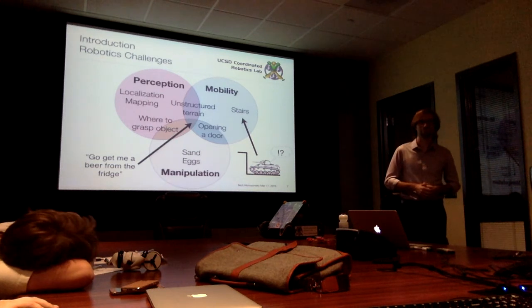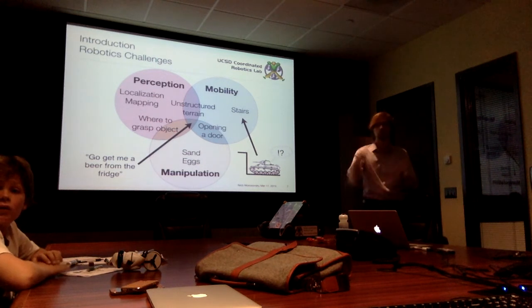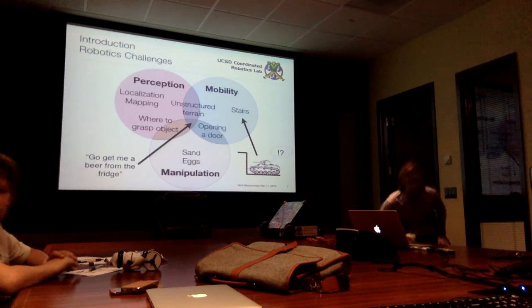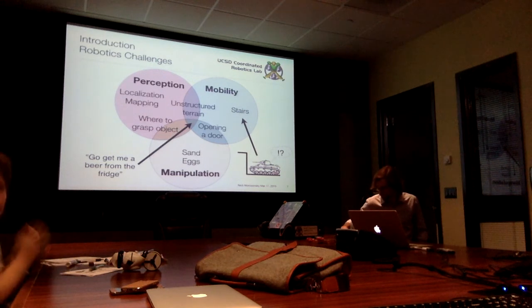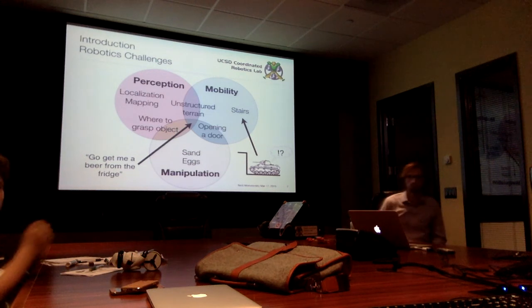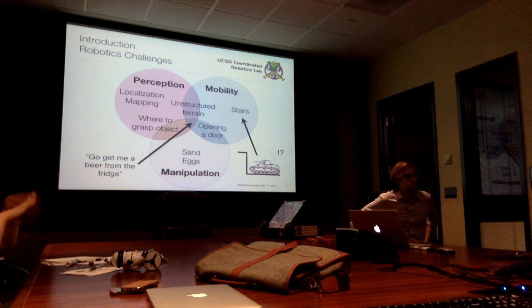Thank you very much. If you can stick around, people can come up with questions. A couple of announcements: on April 11th there's going to be Robot Day at the new San Diego Central Library — I'll be announcing it through our meetup. We're looking for a couple of additional presenters, so if you have something to show for Robot Day, please come talk to me.